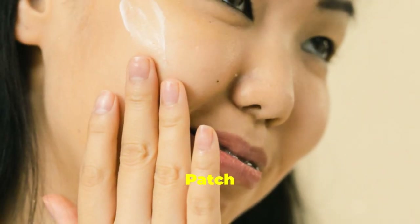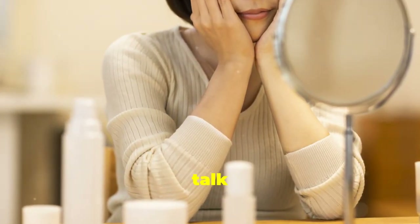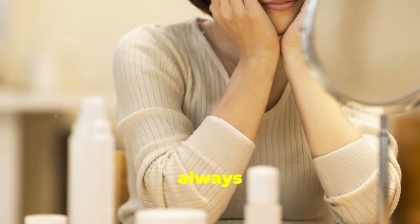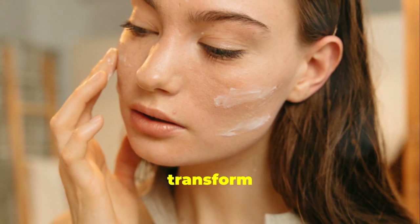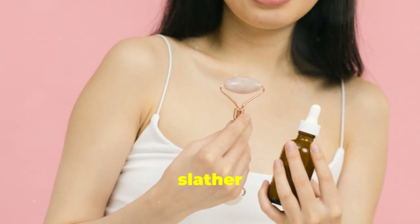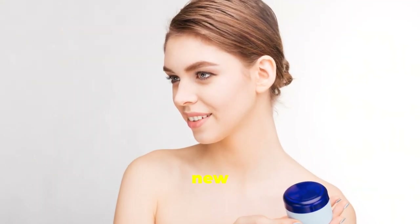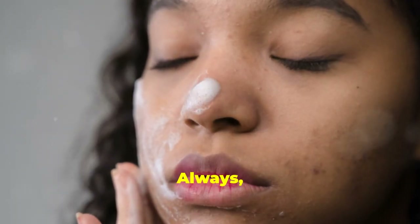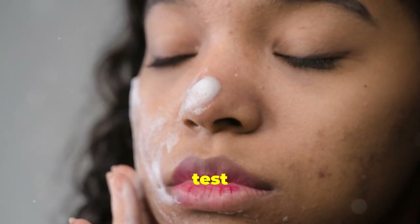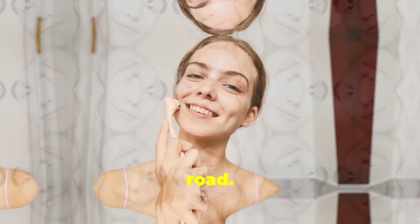Patch test — because prevention is better than cure. Let's talk about trying new products. It's always exciting to discover a new skincare gem that promises to transform your skin. But with sensitive skin, patience is a virtue. Rushing into using a new product can sometimes lead to unexpected reactions. Always, and I mean always, patch test new products. This simple step can save you from a lot of potential skin troubles down the road.